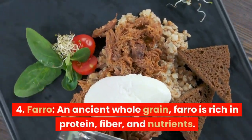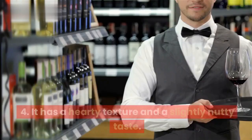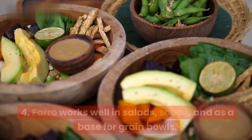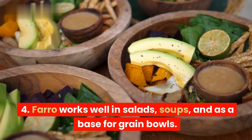4. Farro. An ancient whole grain, farro is rich in protein, fiber, and nutrients. It has a hearty texture and a slightly nutty taste. Farro works well in salads, soups, and as a base for grain bowls.